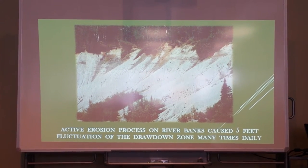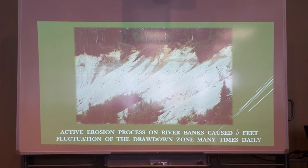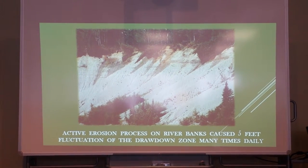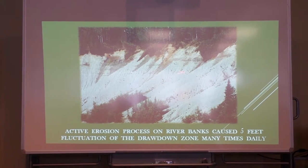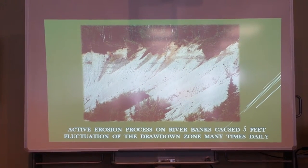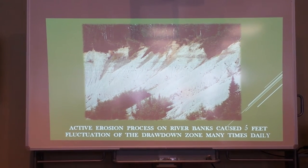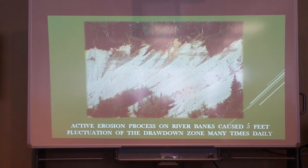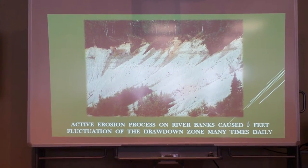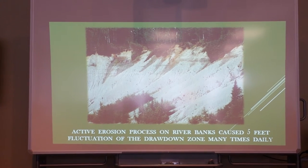Downstream, what's happening with the bank of the river? Here you see clay cliffs — unstable clay cliffs. And why do we have such unstable clay cliffs beside the river? Because the water goes up and down seven times a day.